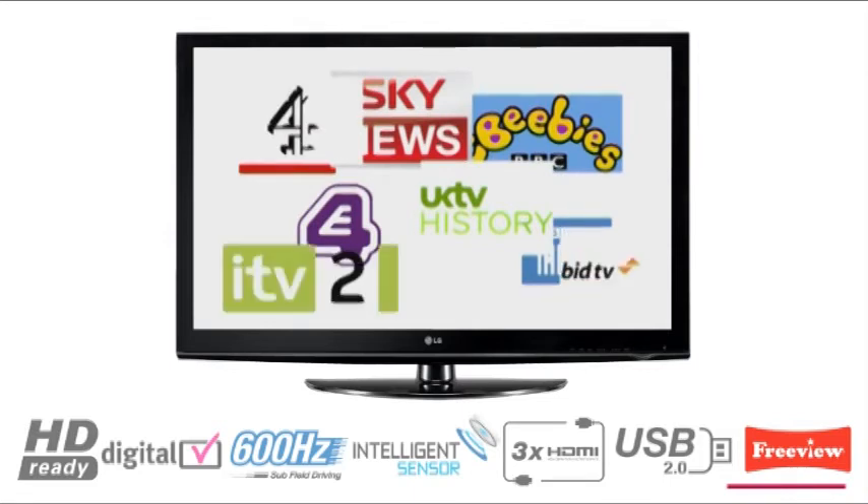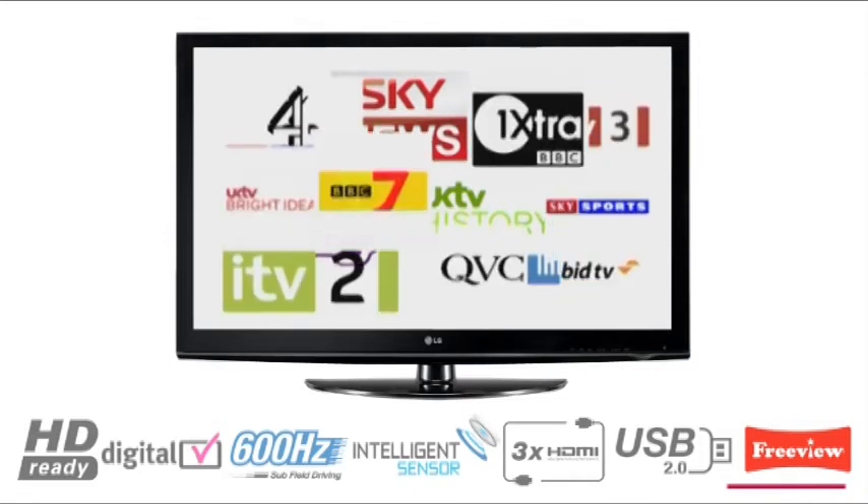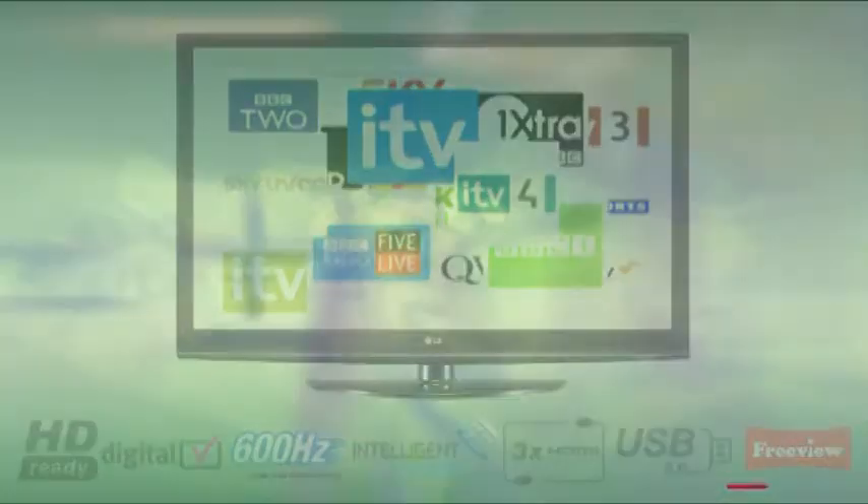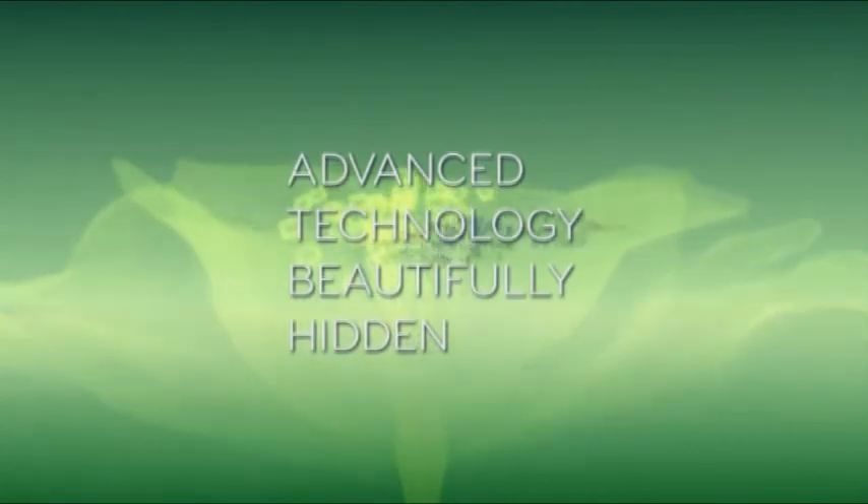This allows access to over 40 Freeview channels, an 8-day on-screen guide and access to digital interactive services.